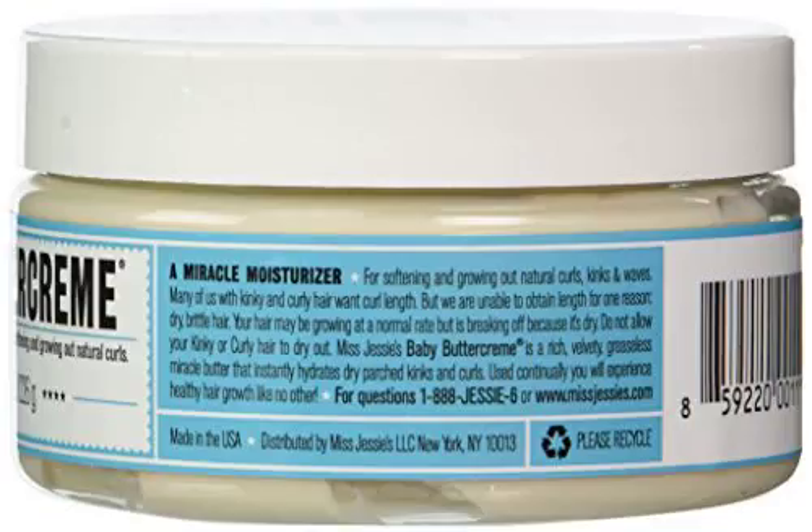Miss Jessie's Baby Buttercream, 8 Ounce. Hath no fear, Baby Buttercream is here to rescue kids, mommies, and daddies from naughty, dried-out tangled kinks and curls. This splendid moisture blend is essential for softening and growing out natural hair.